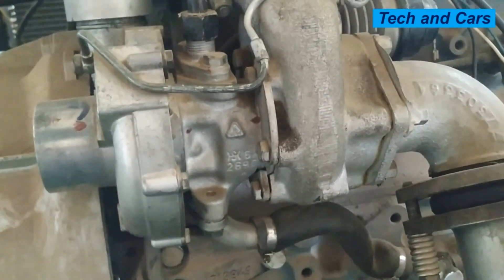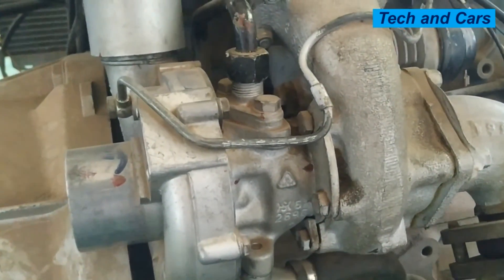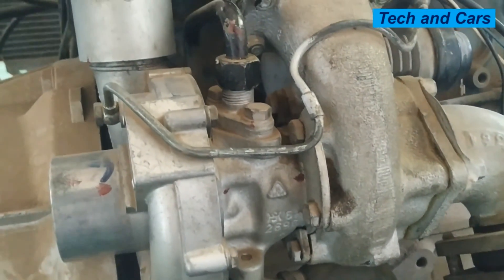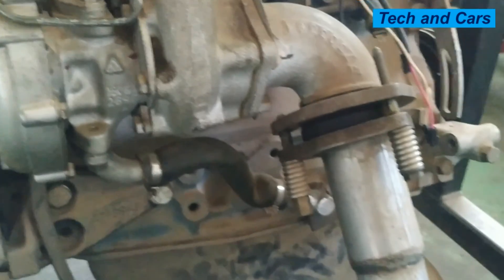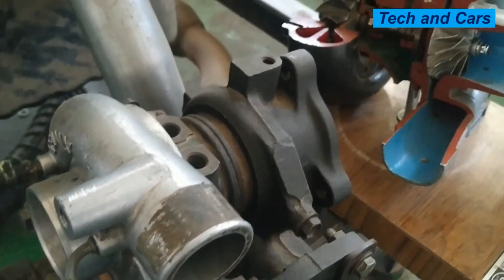That is all we have for you in this video regarding the symptoms and indications of a bad turbocharger. If you like this video, please smash the like button. If you are new here, please consider subscribing and turn on notifications so that you will be notified whenever we come up with another video. Until then, stay safe.